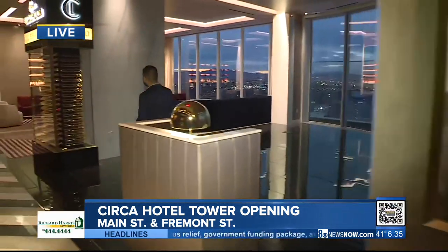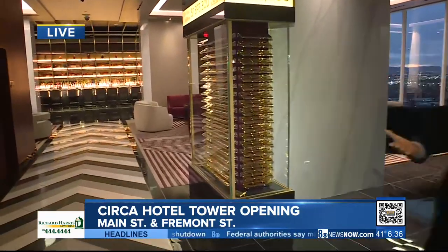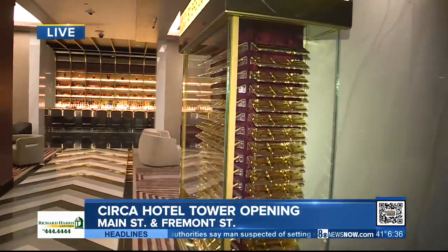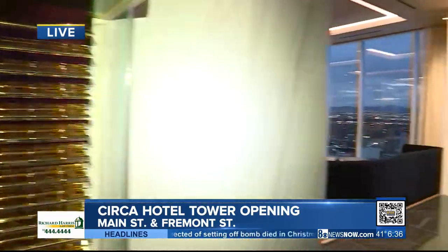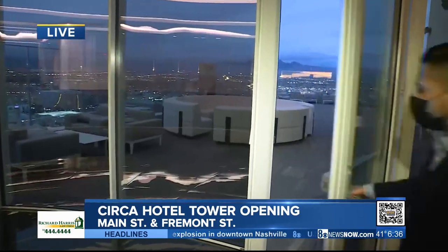We have these oil paintings of founding fathers here in Las Vegas, and over in this direction we have some gold bars valued at $1.8 million. But it even gets better — we have a million-dollar view from up here. We can kind of see the first sun rays peaking from the mountains.